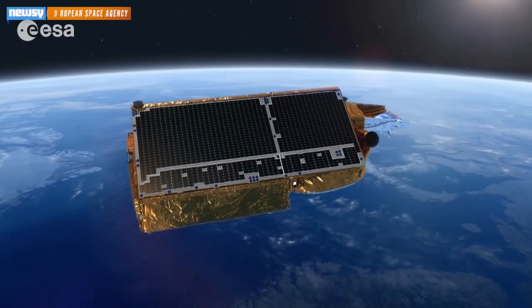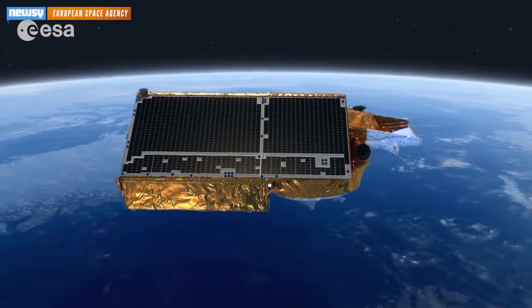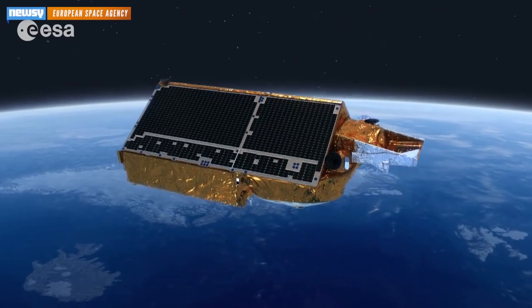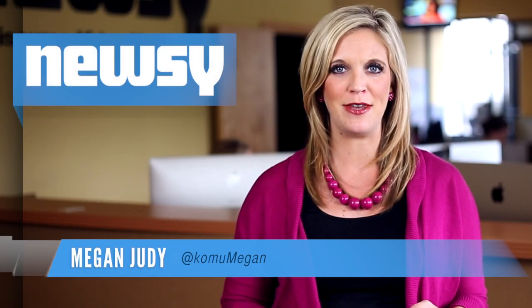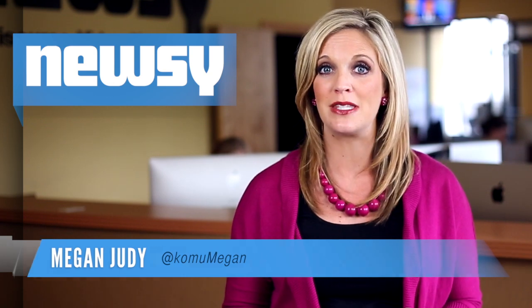Scientists at the Scripps Institution of Oceanography at UC San Diego mapped the seafloor with the European Space Agency's CryoSat-2 satellite, which has primarily been used to measure polar ice data, and NASA's Jason-1 satellite. Creating something called a gravity map, Scripps used radars on the satellites to make gravitational measurements of the ocean floor. Add a little Google Earth action and you suddenly have the most accurate map of the ocean floor ever.